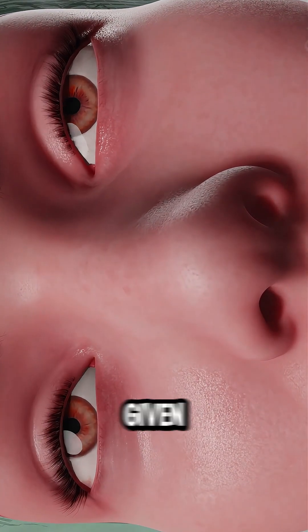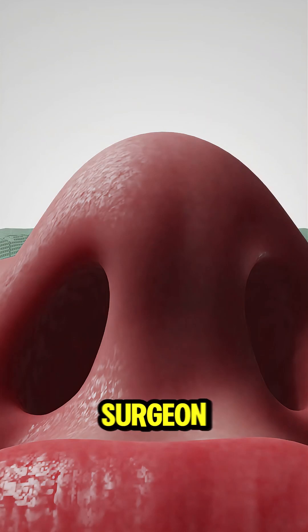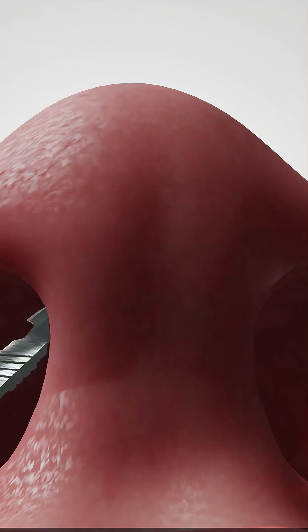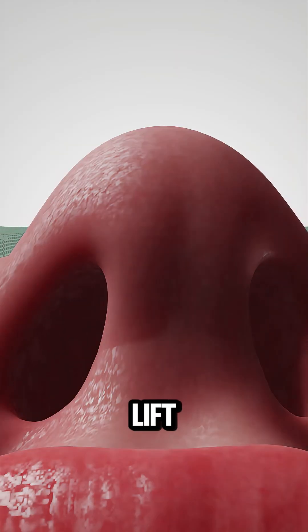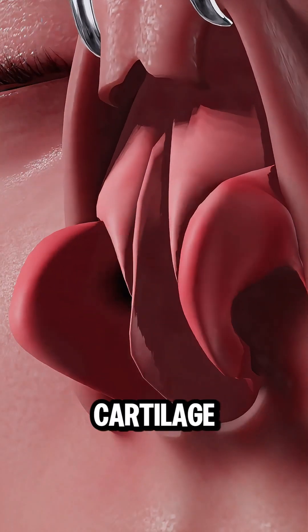First, the patient is given anesthesia to ensure they're comfortable and pain-free. The surgeon makes a small incision inside the nose — no external cuts or scars. Next, they carefully lift the thin layer of tissue covering the septum to access the cartilage and bone.